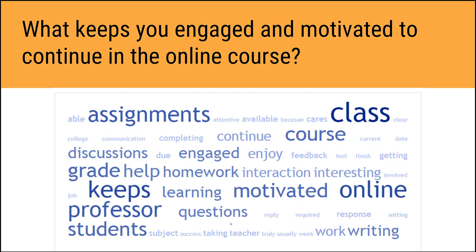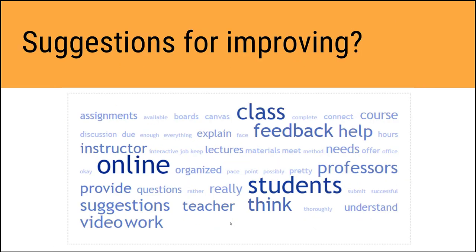The second question asked: what keeps you engaged and motivated to continue in the online course? Words like assignments, professor, motivated, and engaged stood out — really telling us as instructors how to reach our students most effectively. Students also gave suggestions for improving: they want feedback, suggestions, and videos. Using video to provide feedback and instruction is one of the most effective strategies we've come to understand. These three questions helped us as online instructors understand what our students need from us.